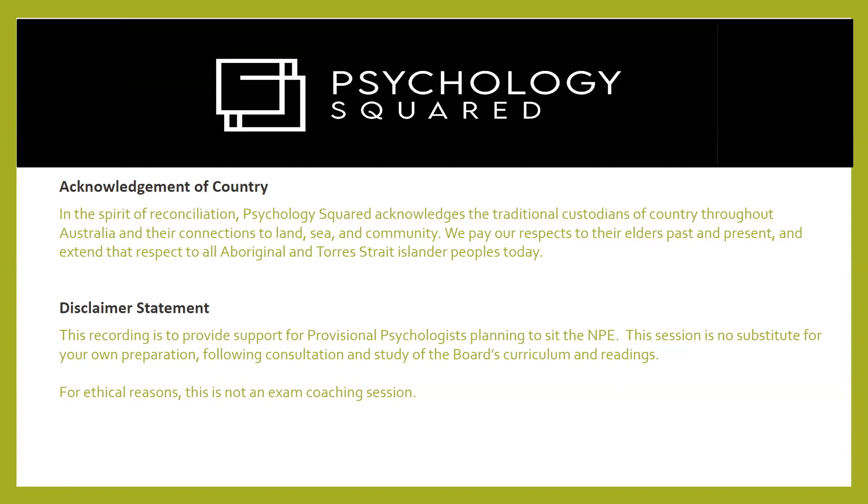Just a disclaimer: this recording is for the provisional psych sitting the NPE and this is not a substitute for your own study preparations. In addition to that, for ethical reasons, this is not an exam coaching session.